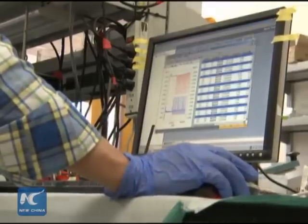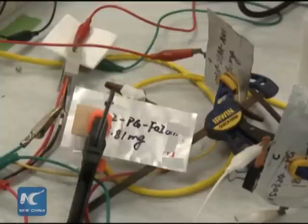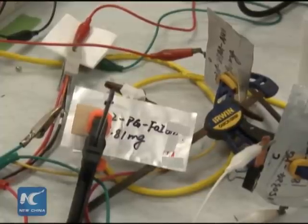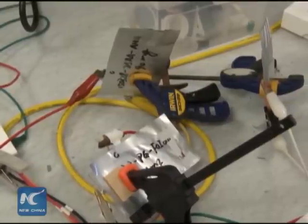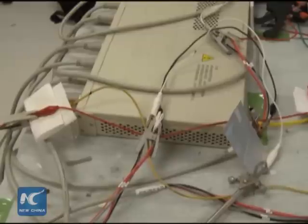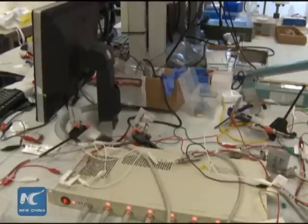But a commercially viable aluminum battery has previously not existed. Previous research into aluminum batteries failed to produce meaningful results, mostly due to the challenge of finding proper materials for the cathode and electrolyte to ensure the battery keeps running after repeated cycles of charging and discharging.